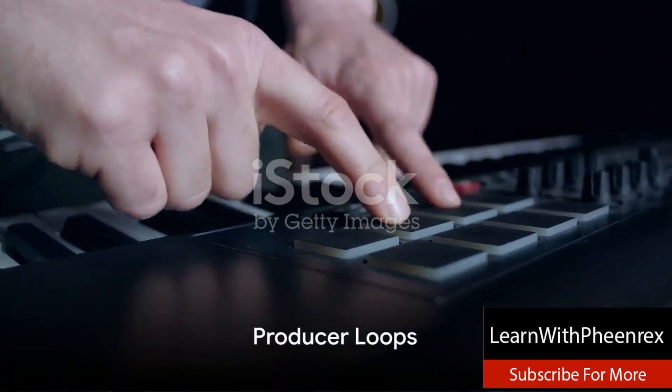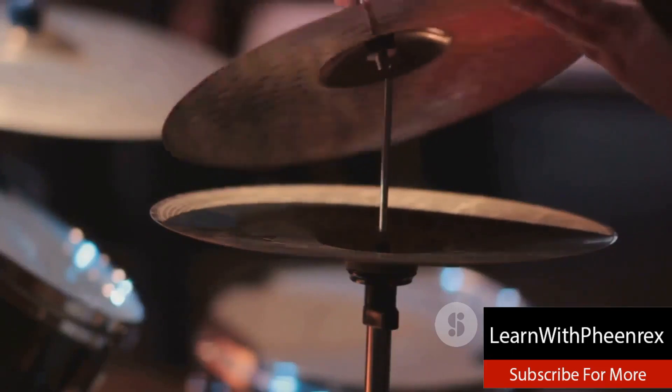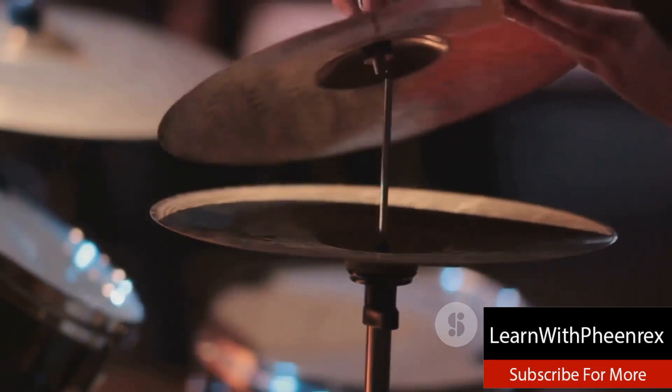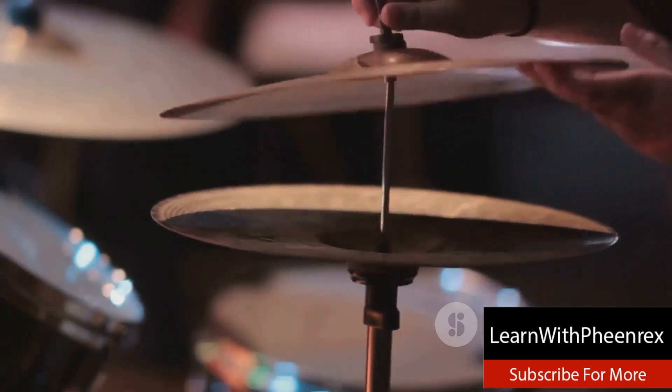Coming in at number two is Producer Loops. With an extensive array of drum kits, Producer Loops caters to a wide range of music production styles. Whether you're a novice beat maker or a seasoned pro, Producer Loops offers drum kit packs to suit every level of expertise.